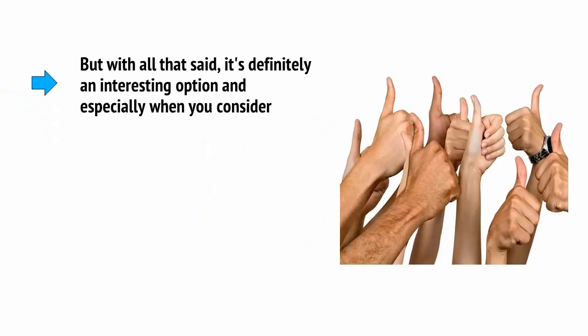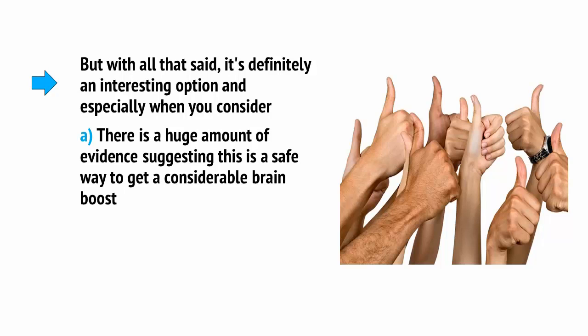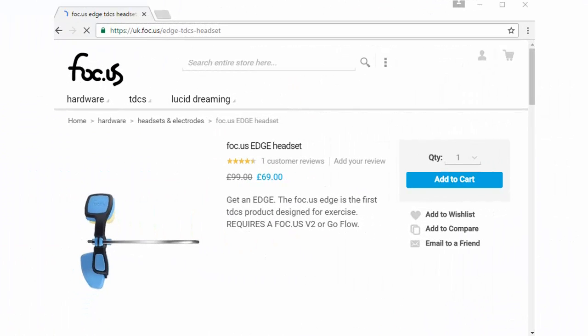But with all that said, it's definitely an interesting option, especially when you consider that there is a huge amount of evidence suggesting this is a safe way to get a considerable brain boost, and there are many commercial products now that use this technology. The Focus headset, for example, is a product designed to boost performance in computer games and can already be purchased online.